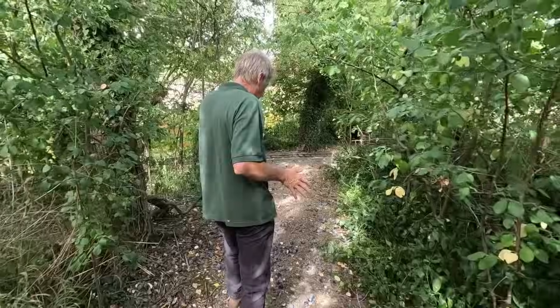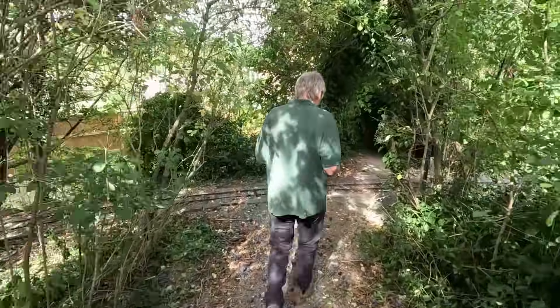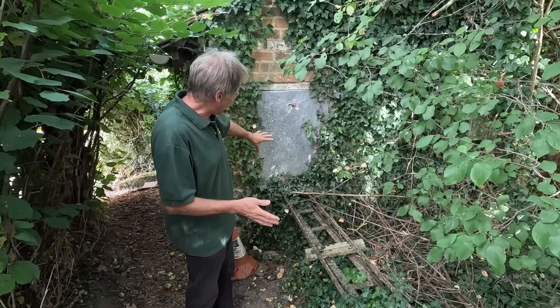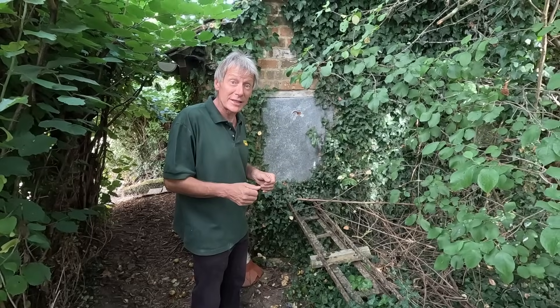This path follows the line where the track used to go, until we meet where the turning loop cut it off. This is the last bit of track that's left now, where it ran into the workshop through the cat flap there. Let's go and have a look in the workshop and see what's still there.